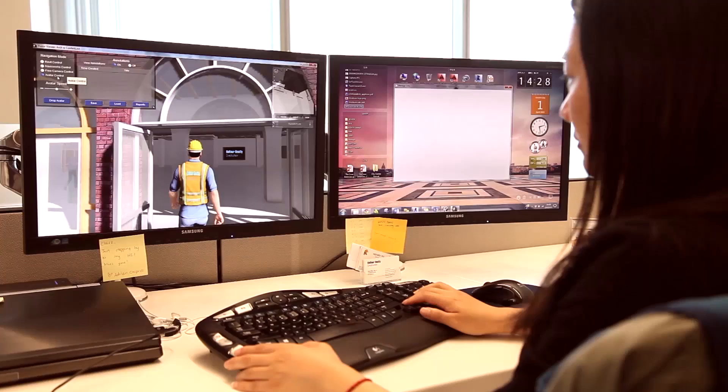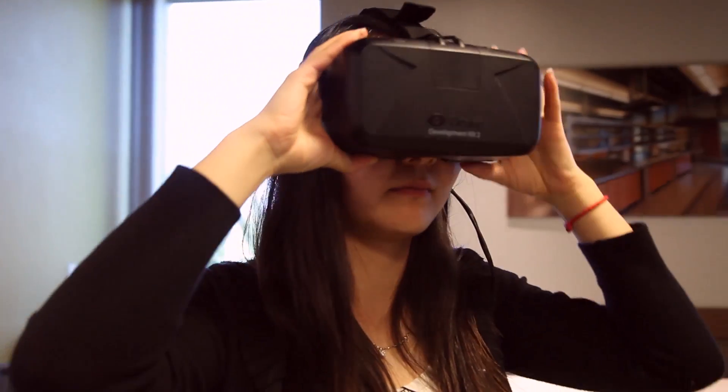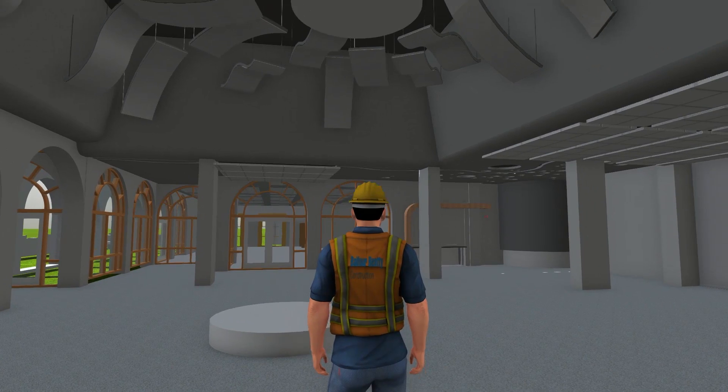We are also using technology to visually manage delivery of our projects. Virtual Reality has been an exciting technology to couple with lean processes to design and build better. Virtual Reality is opening up a new frontier for planning and decision making on our projects.